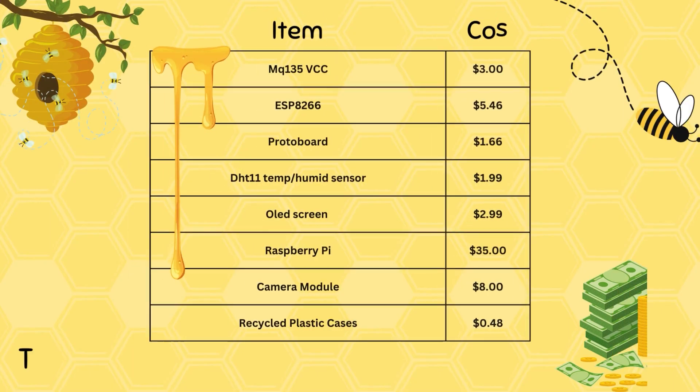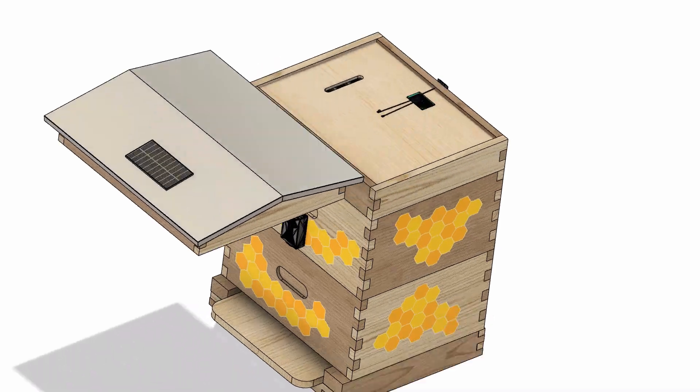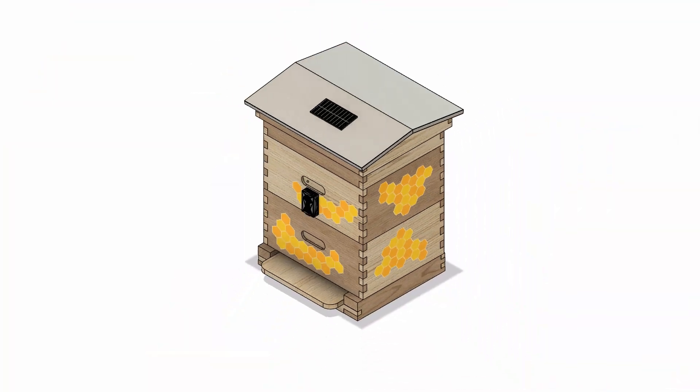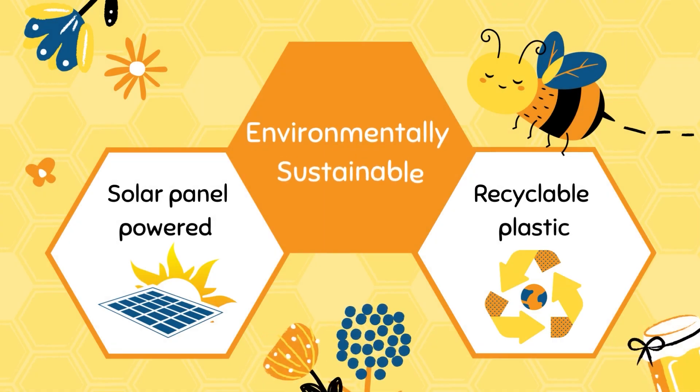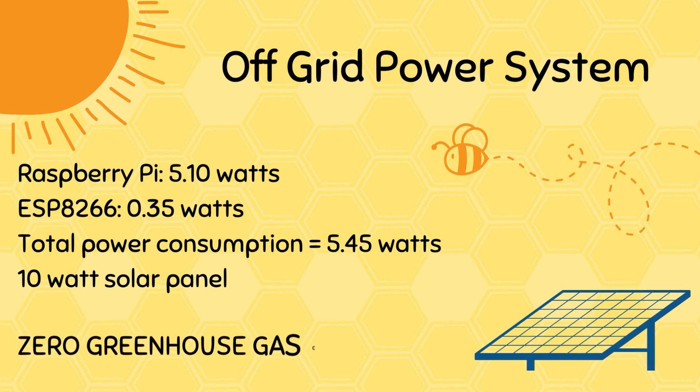Furthermore, our product is both economically and environmentally responsible. Hive Hub costs only $58.58, with labor and material fees included, making it an affordable solution for beekeepers. What distinguishes Hive Hub is its commitment to sustainability, as it is powered solely by solar energy. Furthermore, our product is not only environmentally responsible due to the use of solar panels, but it actively saves bees.